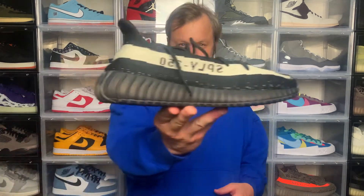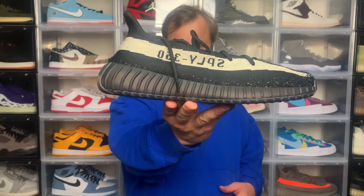Today I'm checking out one of the hype releases for March because it's not only a Yeezy 350, it's an OG colorway — the Yeezy 350 V2 Oreo. A bit of background: this dropped on March the 12th on the Confirmed App as well as other retailers. I managed to get a W in my size — 13.5 US, size 14 — on the Confirmed App.